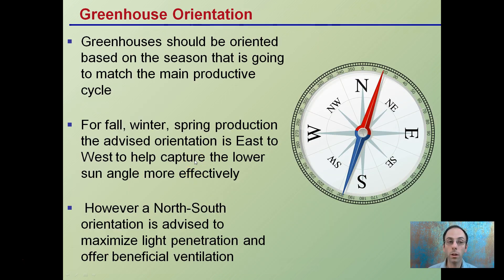The orientation of the greenhouse should be based on the season that matches up with the main productive cycle. For fall, winter, or spring production, it's advised to orient the greenhouse east to west to help capture a lower sun angle effectively. However, a north to south orientation is advised to maximize light penetration and insulation. The orientation may not be 100% chosen due to constraints of certain areas, but depending on when you want to run your main production cycle may influence the exact north, south, east, or west direction you choose.